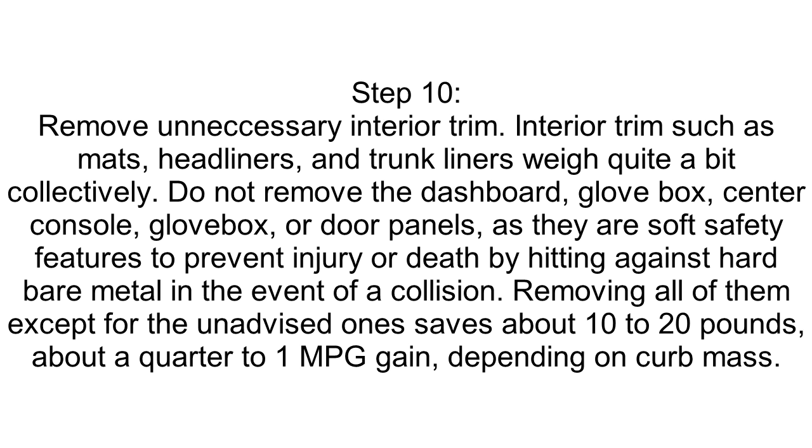Step 10: Remove Unnecessary Interior Trim. Interior trim such as mats, headliners, and trunk liners weigh quite a bit collectively. Do not remove the dashboard, glove box, center console, or door panels, as they are soft safety features to prevent injury or death by hitting against hard bare metal in the event of a collision. Removing all other trim saves about 10 to 20 pounds — about a quarter to 1 MPG gain, depending on curb mass.